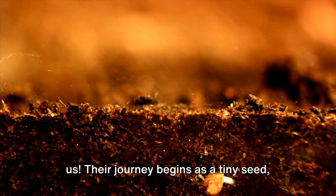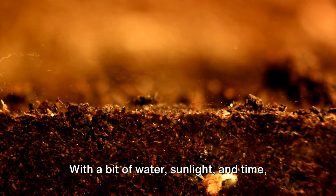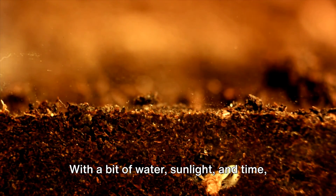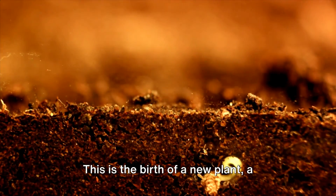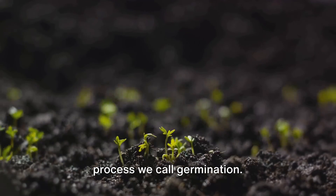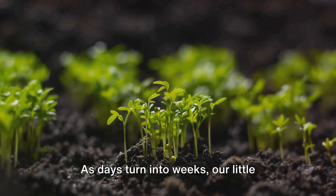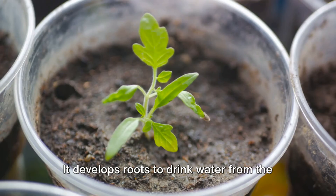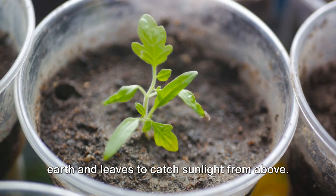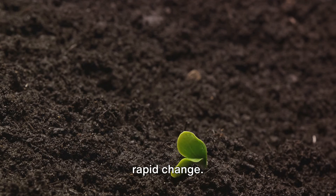Plants go through changes too, just like us. Their journey begins as a tiny seed tucked away in the soil. With a bit of water, sunlight, and time, the seed sprouts and pushes a small green shoot towards the light. This is the birth of a new plant, a process we call germination. As days turn into weeks, our little sprout grows taller and stronger, developing roots to drink water from the earth and leaves to catch sunlight from above. These are its growing years — a time of rapid change.